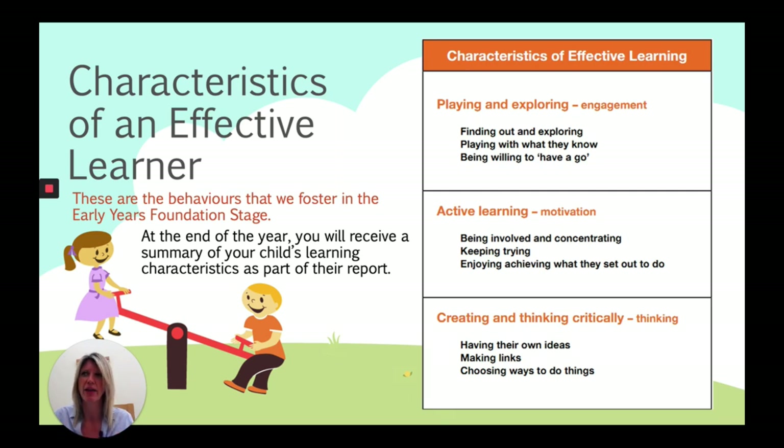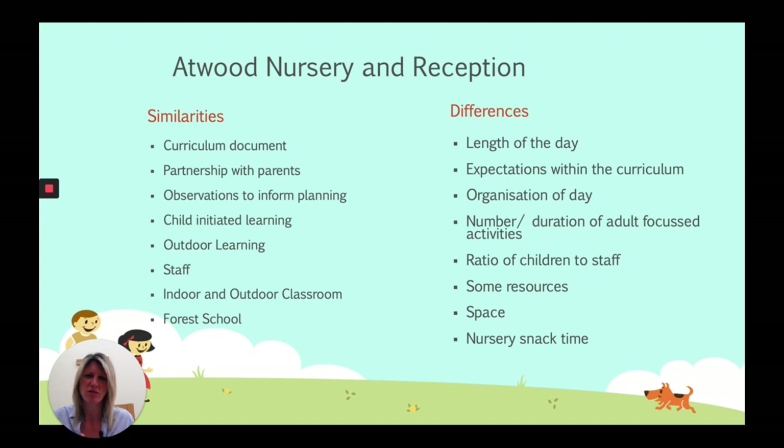Now the similarities and differences between nursery and reception. Some of you may already have children at nursery at Atwood moving into reception, and some of you may be brand new to us. The similarities: our curriculum is the same in both nursery and reception; our partnership with parents is really key; we observe to inform our planning; and we do a lot of child-initiated learning where children take on their own interests. Outdoor learning is key — we spend a lot of time outside. It's not about bad weather, it's about bad clothing. Even on cold or wet days the children go outside.